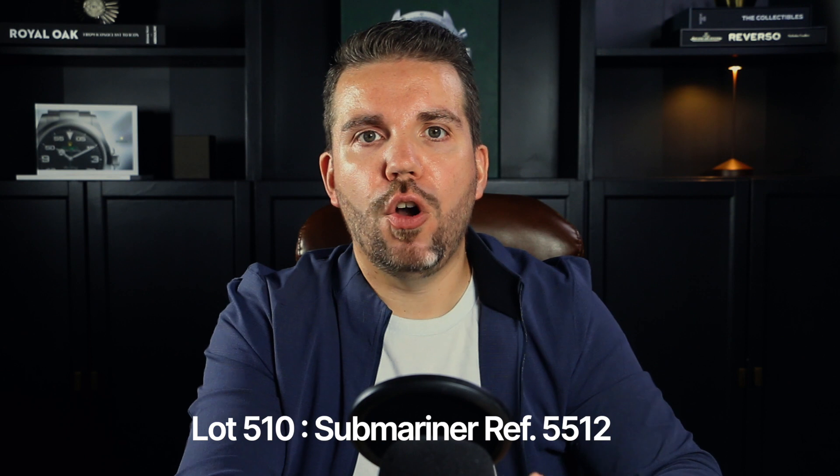Next, lot 510 features the reference 5512 Submariner — a vintage stainless steel piece from around 1961. The 1950s marked a significant period for Rolex, during which the brand solidified its reputation for exceptional tool watches. The Submariner, the GMT-Master, and the Milgauss were introduced, catering to divers, pilots, and scientists. Launched in 1953, the Submariner quickly evolved through various references. By 1959, the reference 5512 emerged as a mature version, introducing a larger 40mm case size and crown guards for the first time.